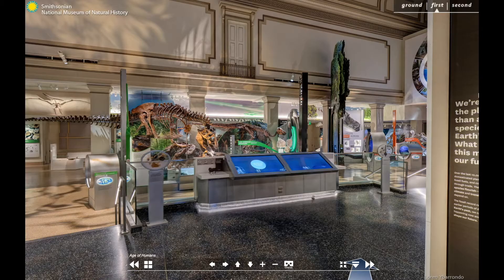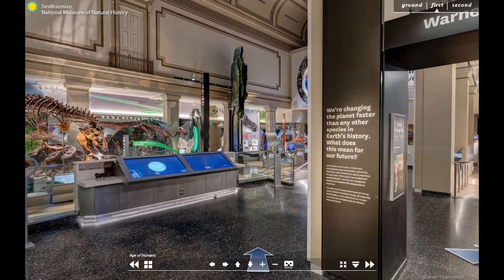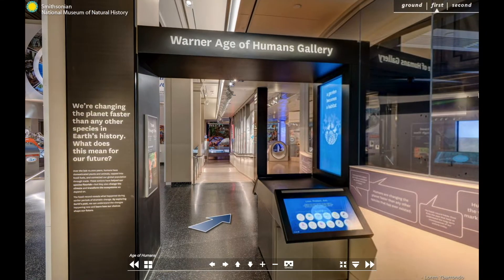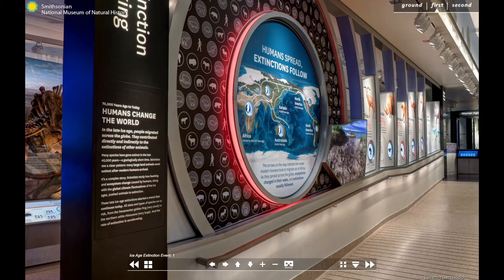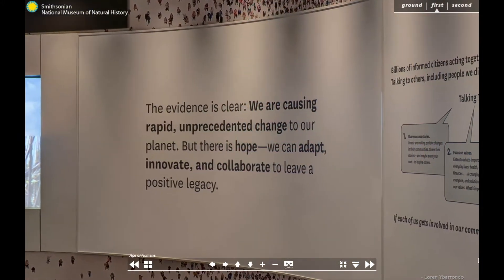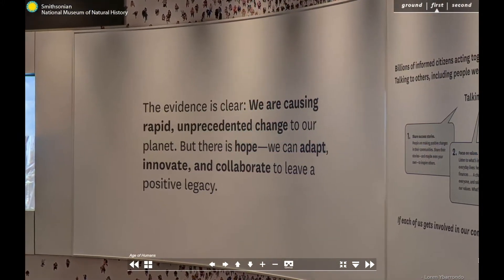Although we begin with the origin of life on Earth, our fossil hall is unusual in that it includes an Age of Humans gallery, where you can learn about how humans are a geological force that has shaped the planet, and how the choices we make today will impact our future as a species.